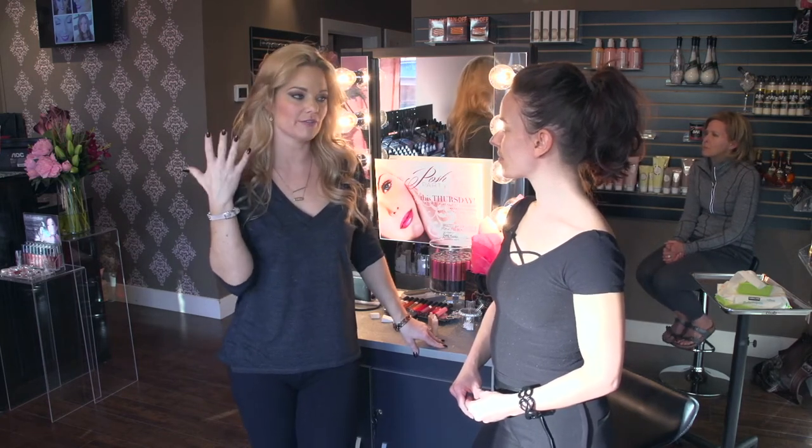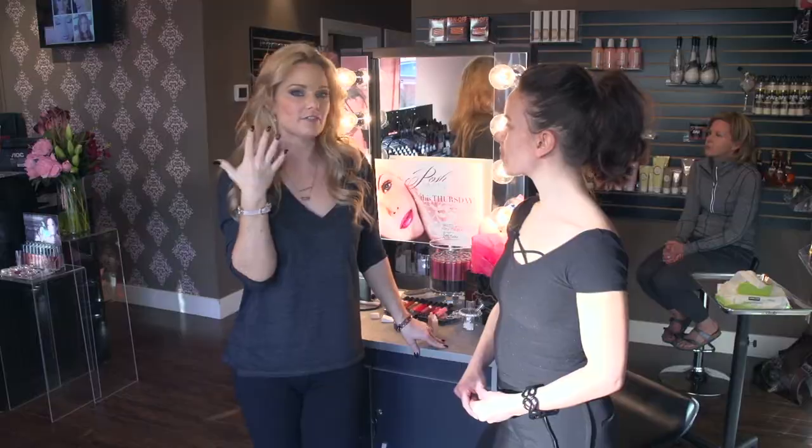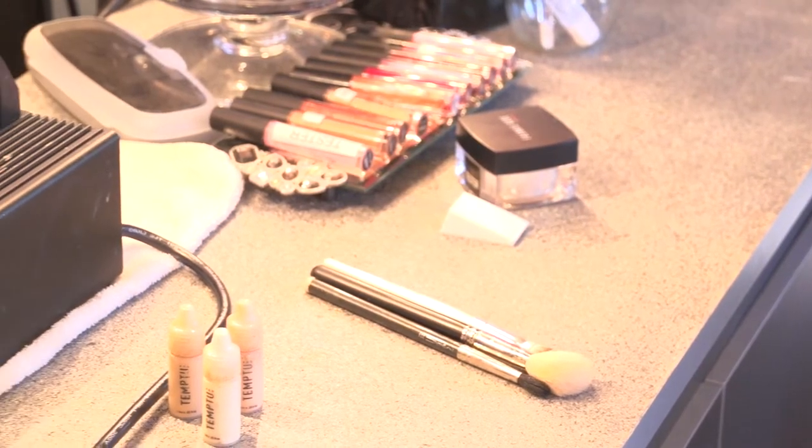There are no brush strokes. Most of our clients find it really refreshing because it feels like air — it doesn't feel like heavy makeup on the skin, although it covers completely.